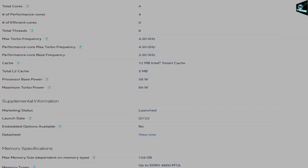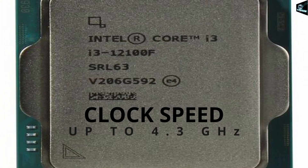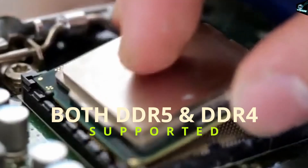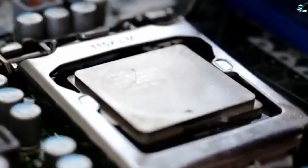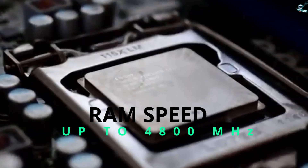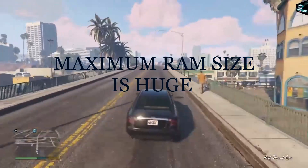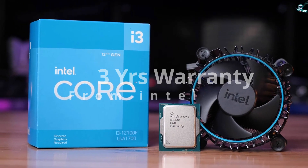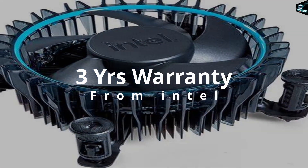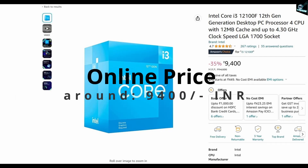It has 4 physical cores and 8 threads with clock speed up to 4.3 GHz. It supports the latest LGA1700 socket. Both DDR5 and DDR4 RAMs are supported by this processor with RAM speeds up to 4,800 MHz. Maximum supported RAM size is 128 GB. In the box, there is one CPU and one fan, and it comes with 3 years of warranty directly from Intel. Its online price is around 9,400 Indian rupees.